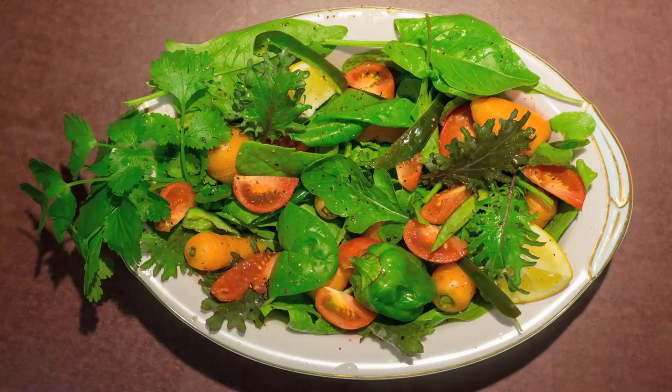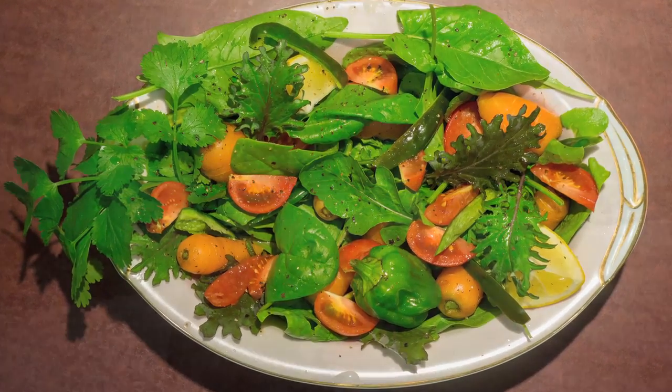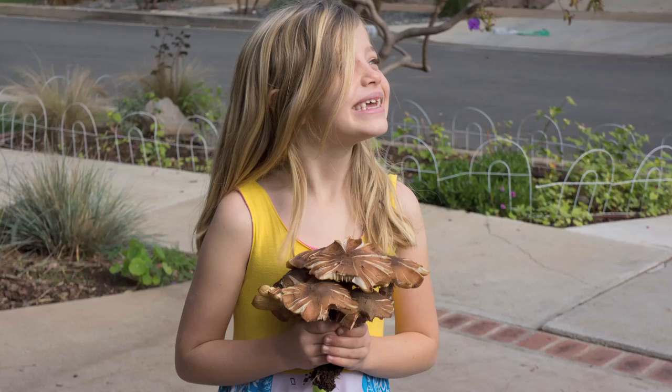Don't pick pineapple guava off the tree — wait for it to drop. For Christmas Eve, I gathered up all of the edibles and made a Christmas salad. Christmas Day I was presented with a bouquet of brown spore fungi.